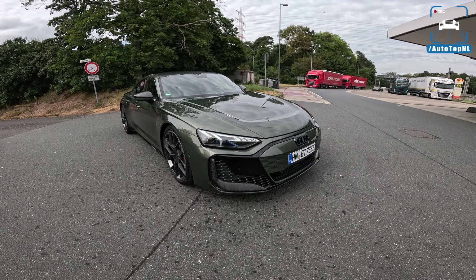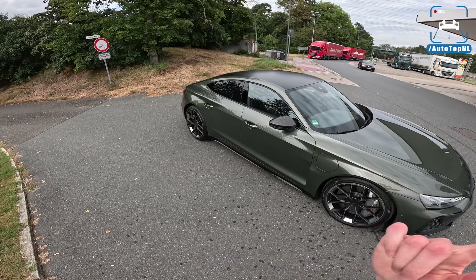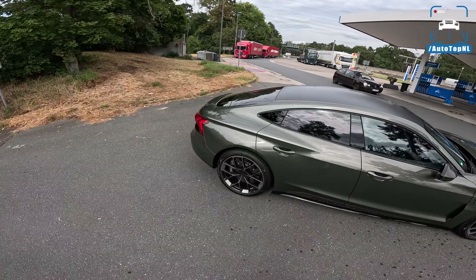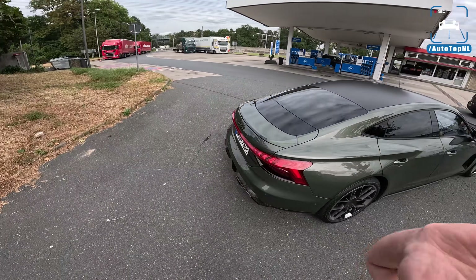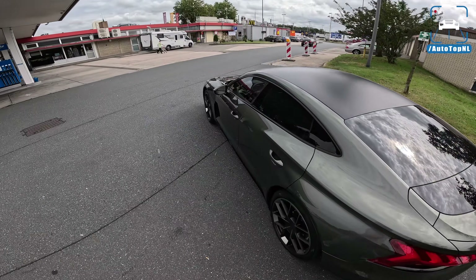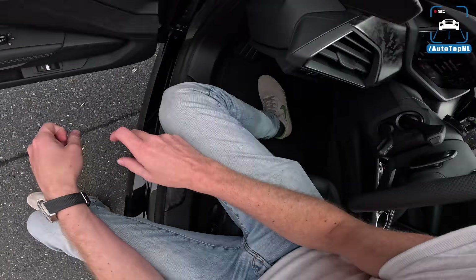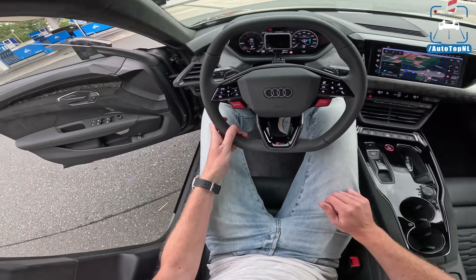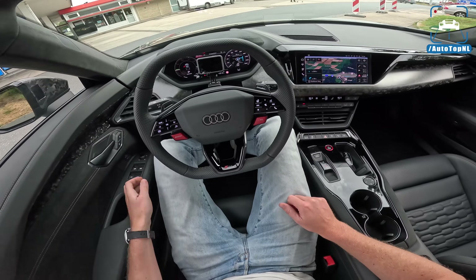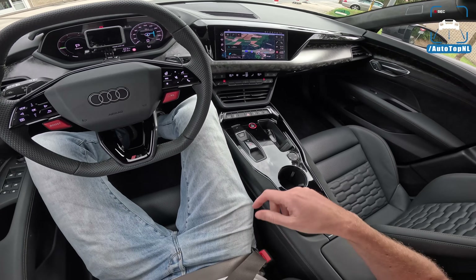This is a performance model which means you have a lot more power — 925 horsepower. Today we're going to start on the Autobahn, do a couple of runs, then we'll have a nice B-road, and I'll show you the interior and the exterior.